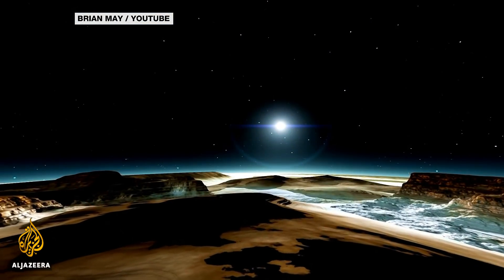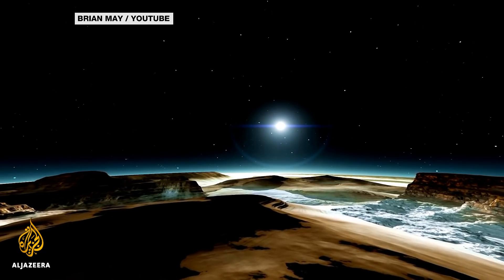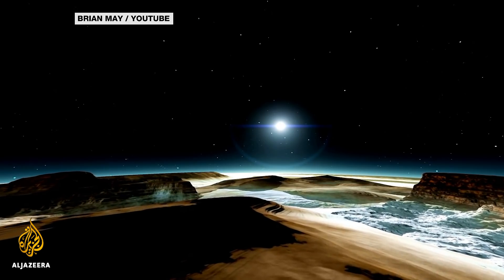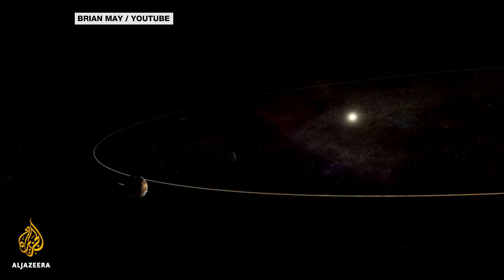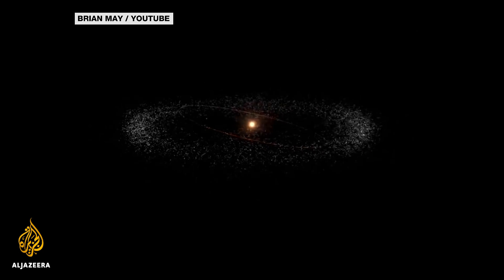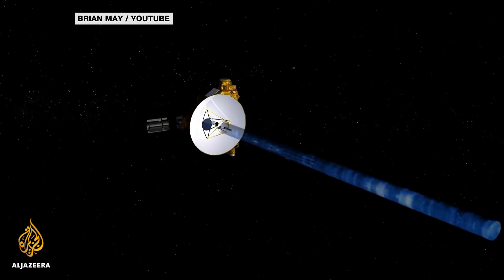Is Ultima Thule one long rock, or two that are touching? Does it have ice or craters? The answers will be clues to understanding the origins of our solar system. Heidi Jo Castro, Al Jazeera, Washington.